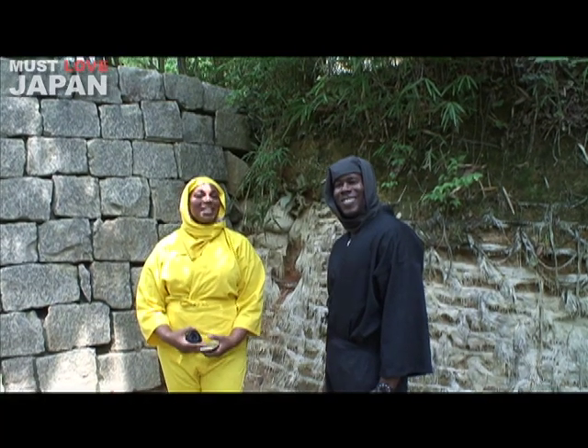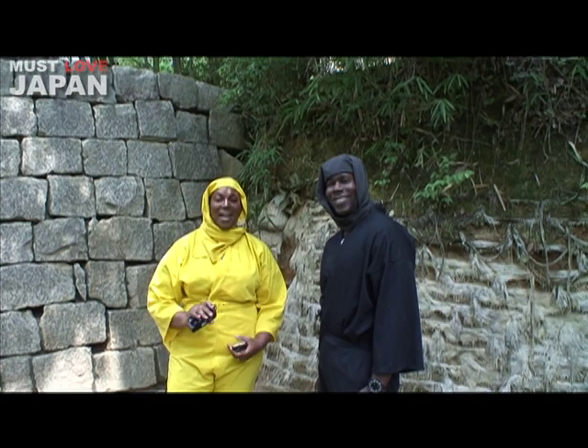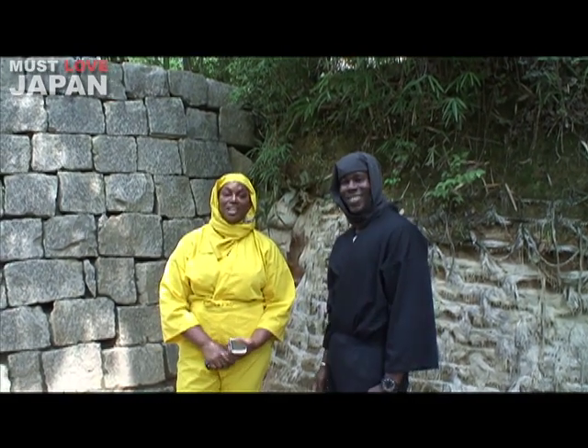So now we're here at the Ninja School. At the Ninja School, you have to take 9 tests to be certified as a Koka Ninja.